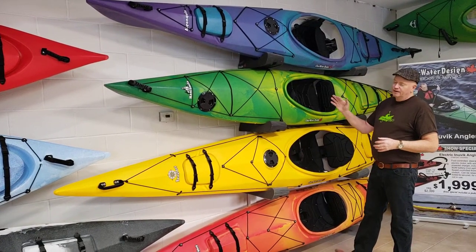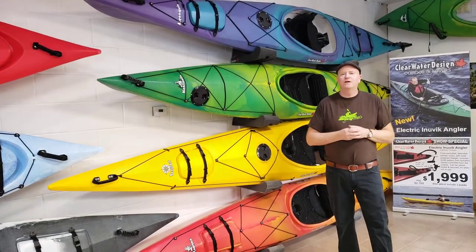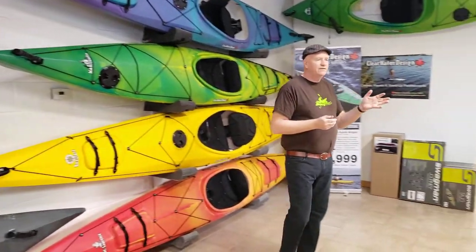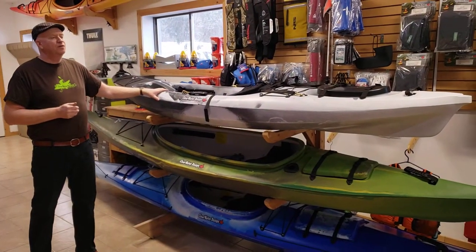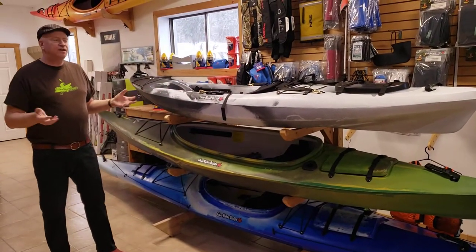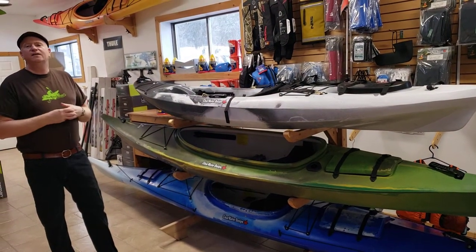We have a full lineup, and I will get into it with other videos covering all the different things we offer. We have sit-on-top boats — the Fino. Excellent boat. It's the only sit-on-top boat manufactured in Ontario. It's designed for our environment — straight tracking and easy to use.